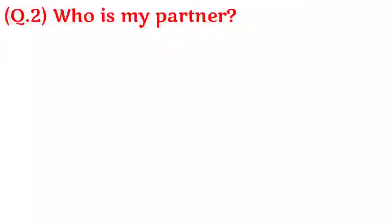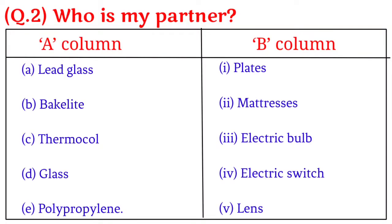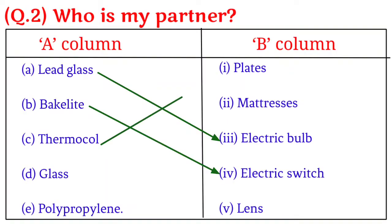Question 2. Who is my partner? A. Lead glass — 3. Electric bulb. B. Backlight — 4. Electric switch. C. Thermacol — 1. Plates. D. Glass — 5. Lens. E. Polypropylene — 2. Mattresses.